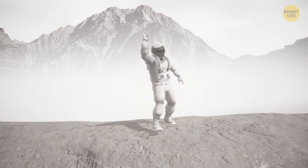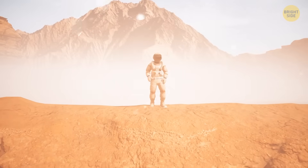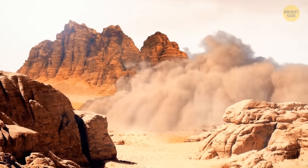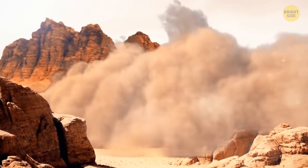What's that on the horizon? It looks like a tornado — is it a dust storm? Then it's time to make a run for it. Dust storms sometimes cover the entire planet, and you can even see the largest ones from Earth.